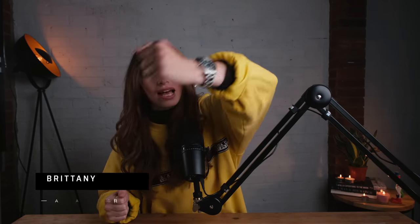Hi, I'm Brittany, and this is a video about my two years of wearing the Tudor Black Bay 58.